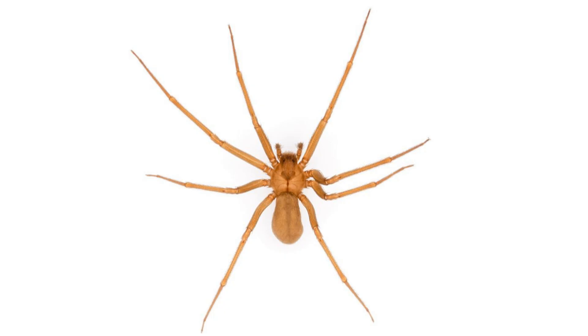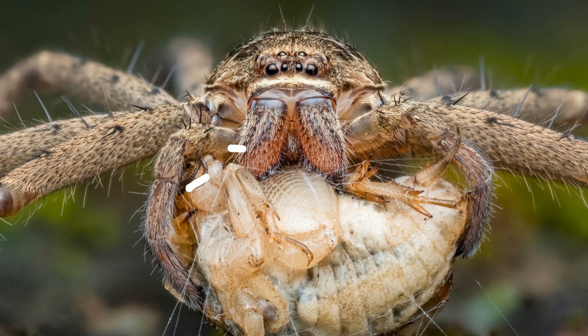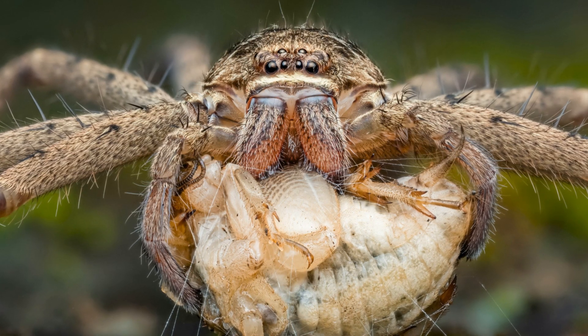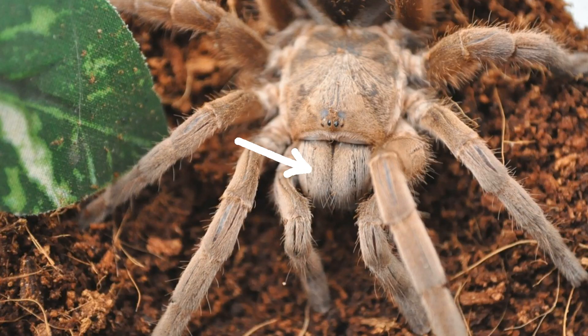Now let's look at the appendages on the prosoma, moving from the front to the back. Most importantly, the group-defining feature: a pair of chelicerae. These are the jaws, located in the front of the mouth. Depending on the species, they may look like fangs or pincers. In most spiders, the chelicerae even house venom glands. For example, you can clearly see the chelicerae in a tarantula.